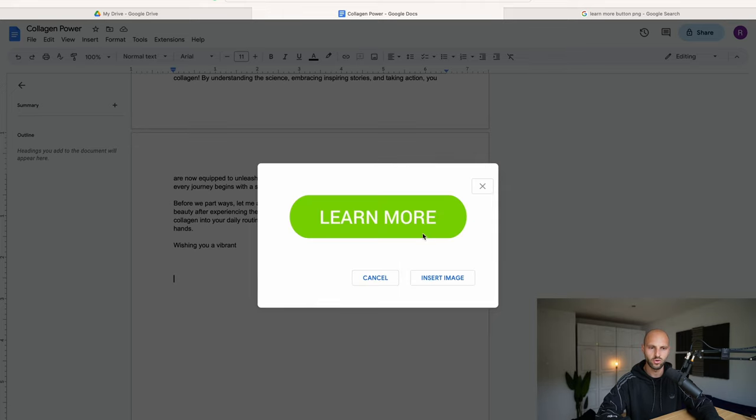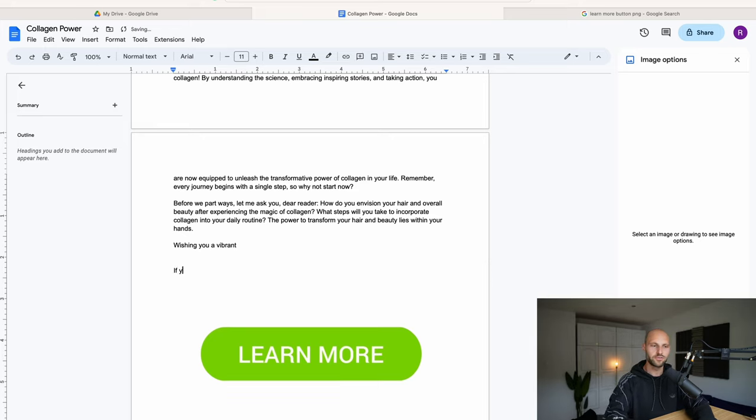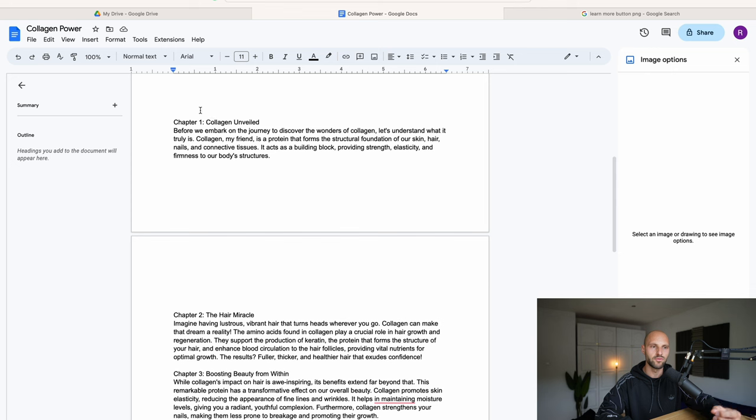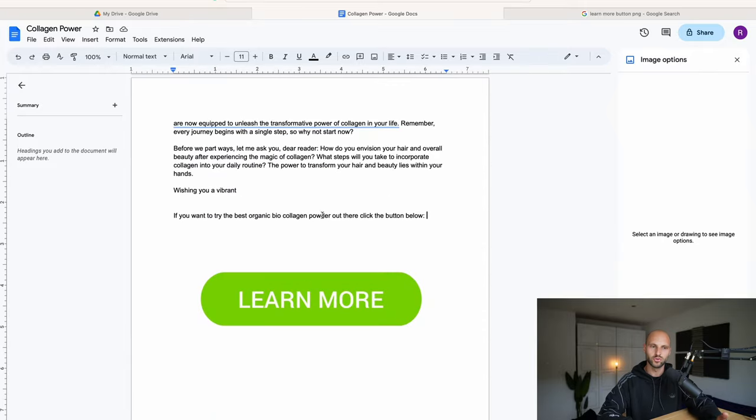Go back to our Google Drive document and somewhere below click 'Insert Image' again. This time click 'By URL', paste the URL we just copied, and click 'Insert Image.' Boom — there's our clickable button. Above or below the button, I'm going to write something like: 'If you want to try the best organic bio collagen powder out there, click the button below.' Basically we're prompting people to click the button. We want to make the reader keep reading all the way to the end, where they see this button.